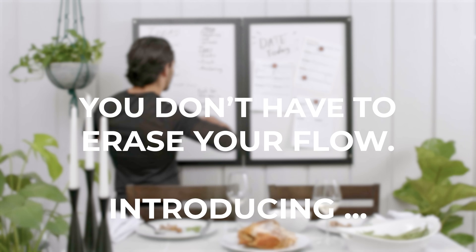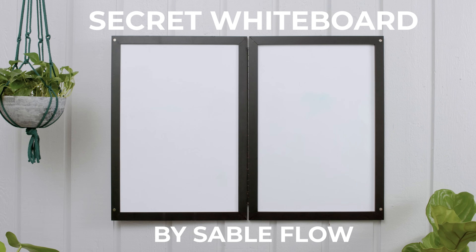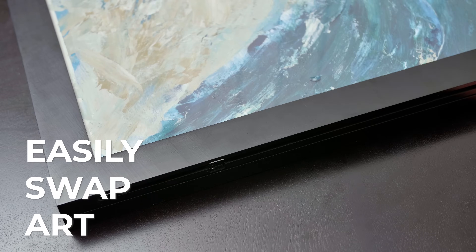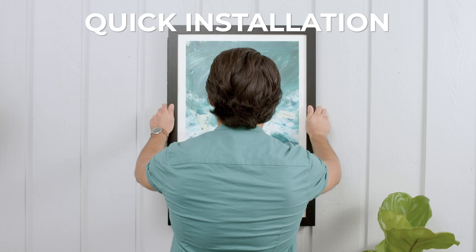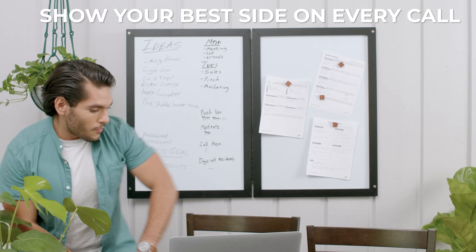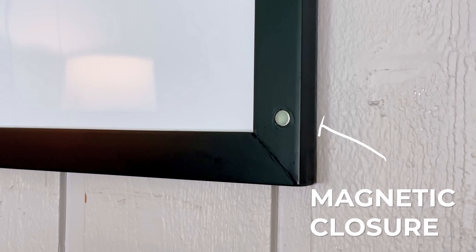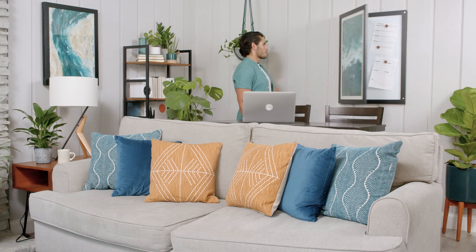You don't have to erase your flow. Introducing Secret Whiteboard by SableFlow. Easily swap art. Quick installation. Flip to open in either direction. Show your best side on every call. And a satisfying magnetic closure.